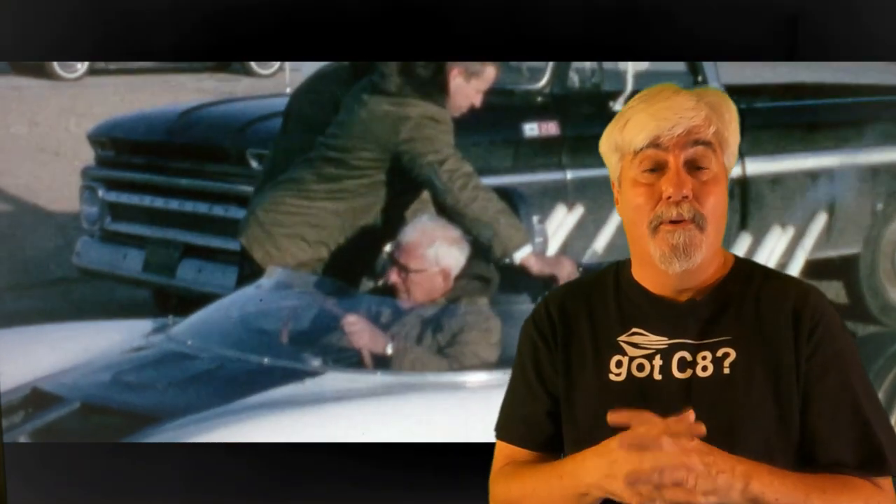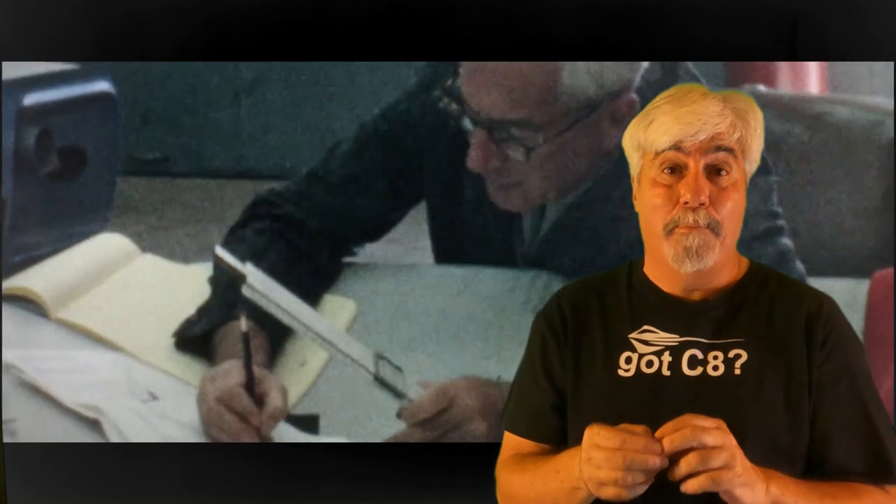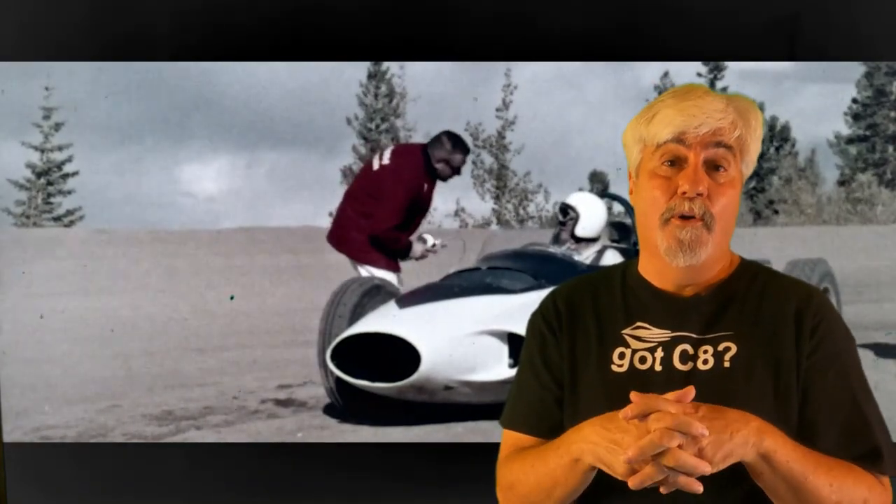Man, you all got some beautiful cars. I want to thank everybody that responded to my blitzkrieg of requests to share your photos with the community. It really worked out well, and I was able to do it all in two days. Great appreciation — especially to those on the C8 Corvette Owners Facebook group. You really helped me out.